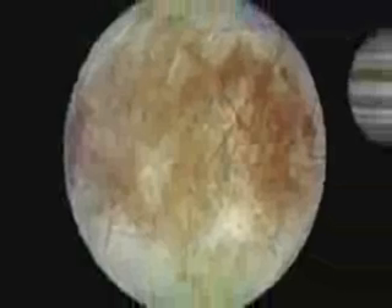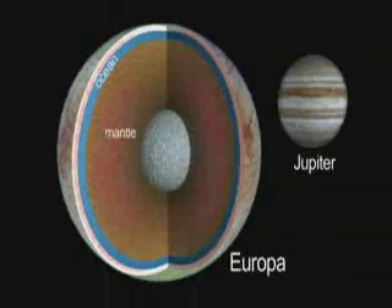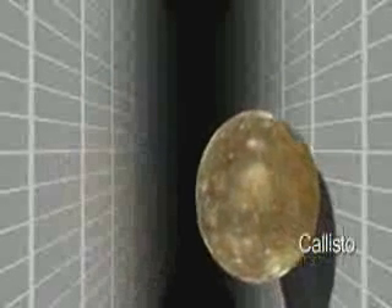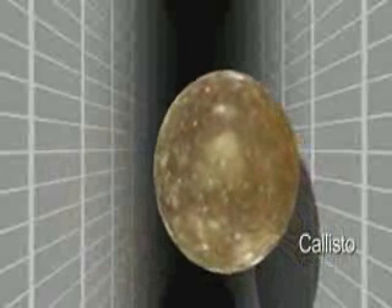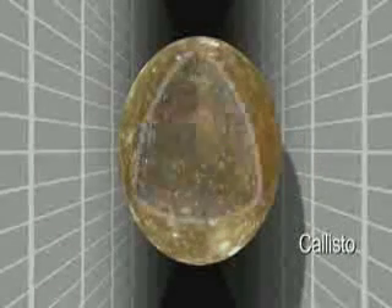Europa is a maybe rarer example of an ocean in contact with a rocky mantle. Ganymede might be a more common example of an ocean sandwich, with much ice above and below. Callisto, the relatively dead world, has not the level of activity that Europa and Ganymede have, yet we think that Callisto has an ocean beneath its surface. It's not out of the question that if there are liquid water oceans down there, and there's heat and energy, there could possibly be life.